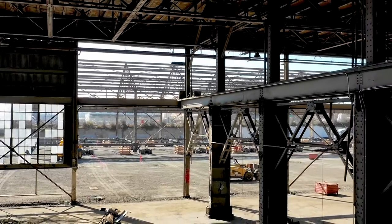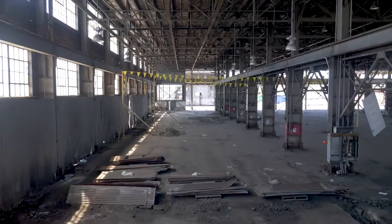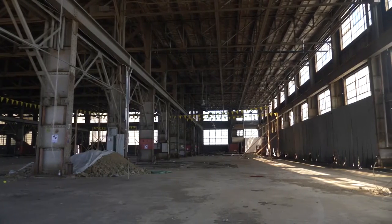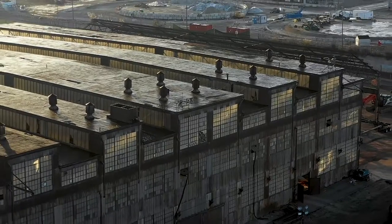When you walk into Building 12, it kind of takes your breath away — like, wow, I didn't even know buildings existed like this. And in large part they don't anymore, which is why it's so amazing that we get to rehab it.